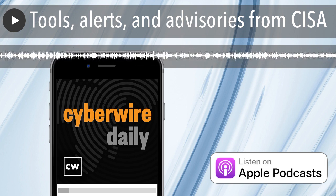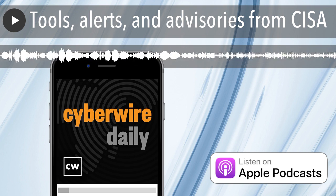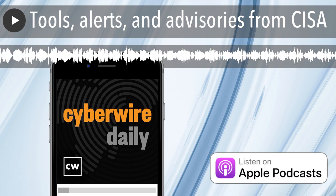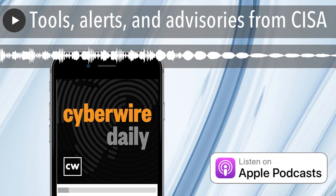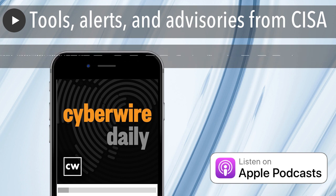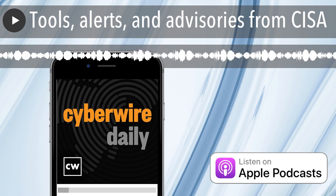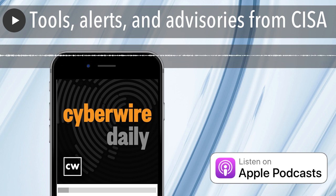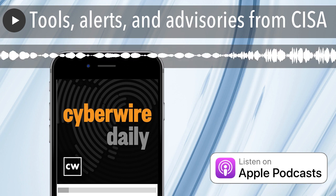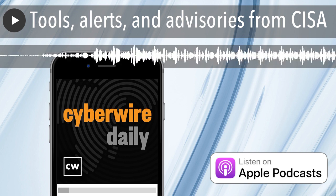We begin today with some stories from CISA, the U.S. Cybersecurity and Infrastructure Security Agency. First, the agency has released a tool to help detect malicious activity in Microsoft Azure, Azure Active Directory, and Microsoft 365 environments. It's called the Untitled Goose Tool, in what's apparently a whimsical play on the Cretan Liars Paradox. This Python-based tool has been developed in conjunction with Sandia National Laboratory. It's intended to serve as a robust and flexible hunt and incident response tool.